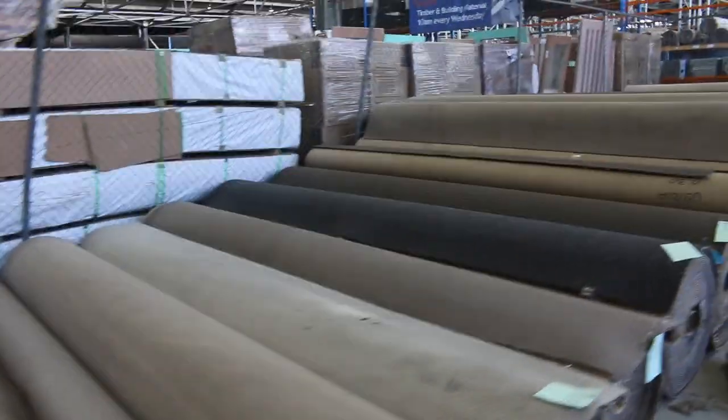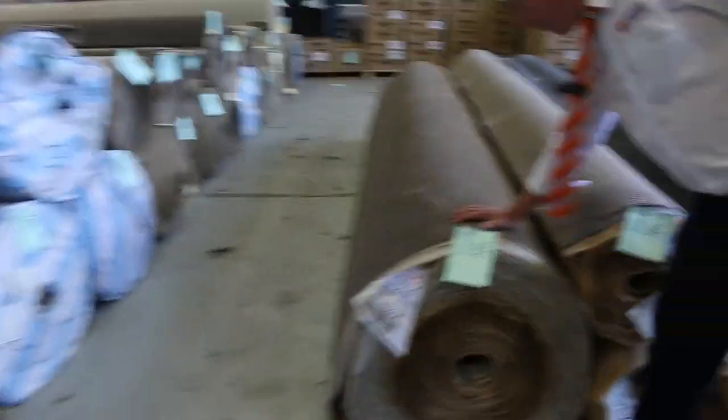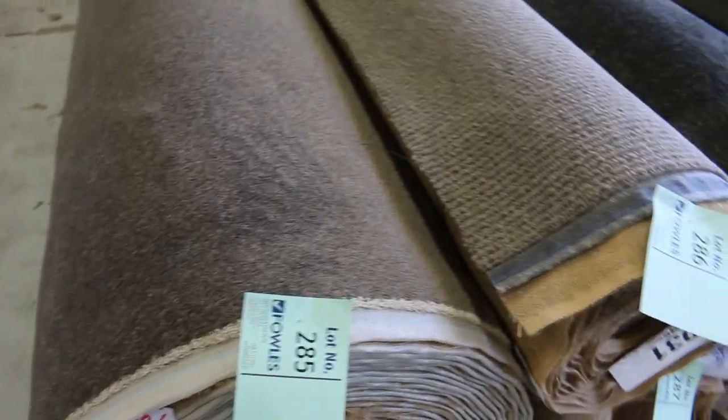On the end there, lot number 284 is a nice wool carpet in the twist pile if you're after light-colored carpet. That's high-quality gear — normally retails around $160 — and we're looking for a bit more on that one, around $50 a meter. Lot number 285 is a nice heavy twist pile, solution dyed nylon again, with a good size roll of 40 meters — a full house lot size.